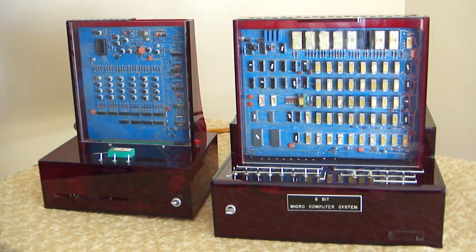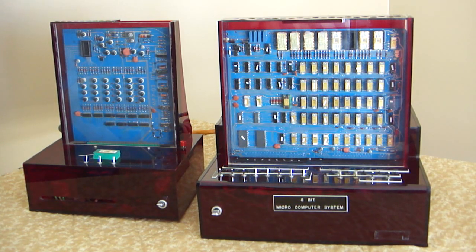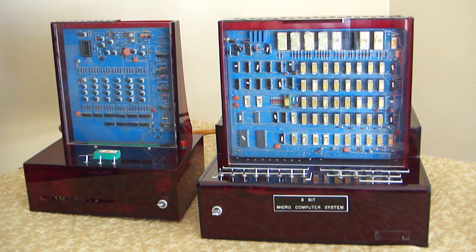Today I'd like to show you a rather unique mystery computer that I obtained at a swap meet in Minneapolis in the early 1980s. A guy pulled out three micros and put them on a table — this one, an Altair, and a Sol 20. I was fortunate enough to get this one and the Altair, which I'll show in another video. This particular computer is an Intel-based 8008 system.